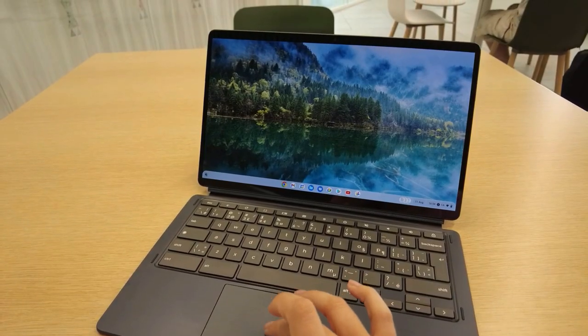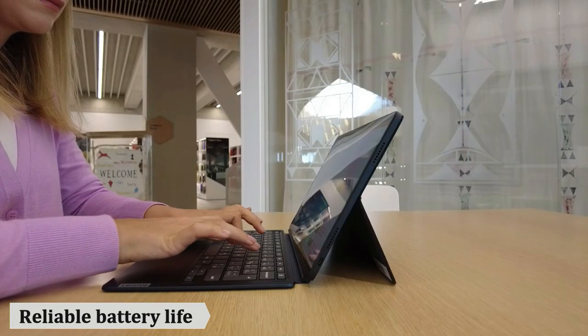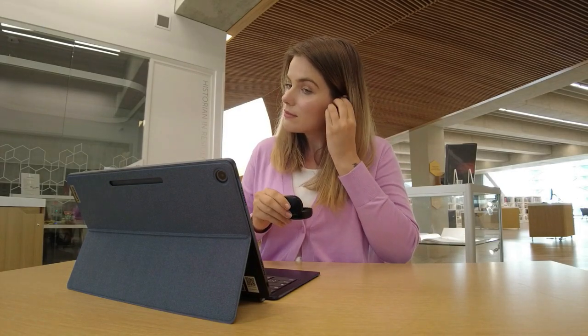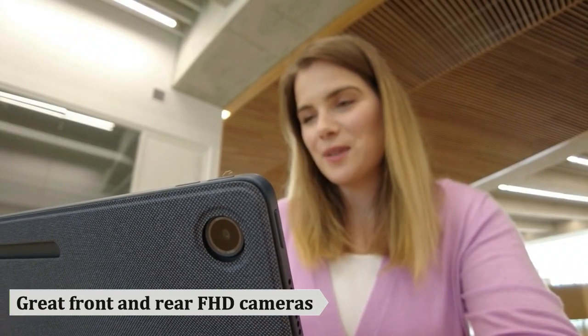The new Lenovo Chromebook Duet 5 is a very versatile two-in-one computer that has a super long battery life up to 15 hours on one charge. It is also perfect for video calls and live streaming since it has front and rear FHD cameras that are really high quality.